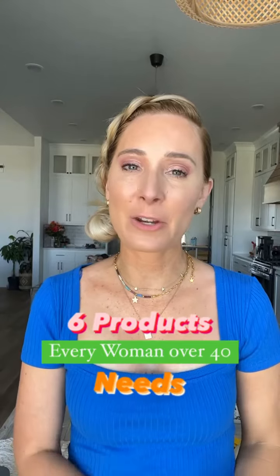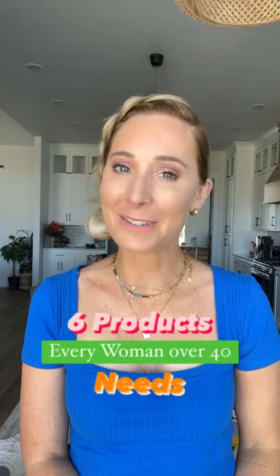Here are six products that I feel like all women over the age of 40 that have maturing skin should be using.